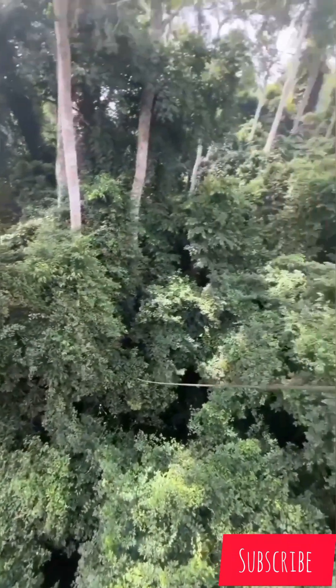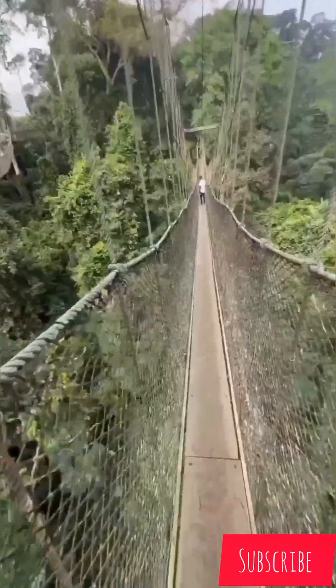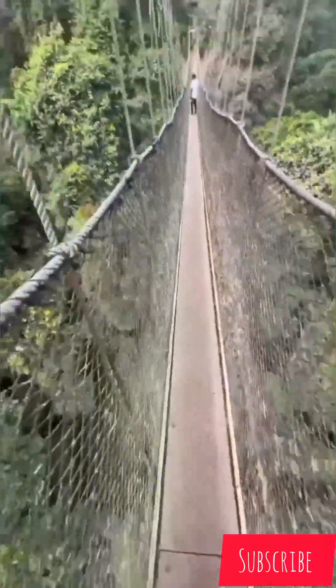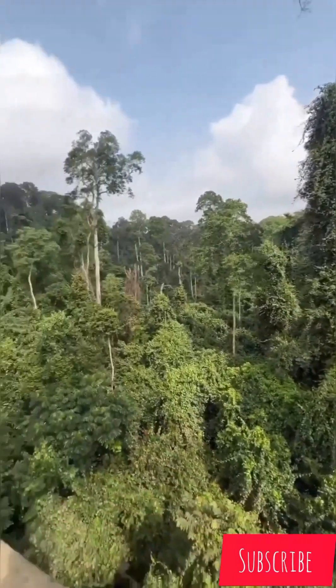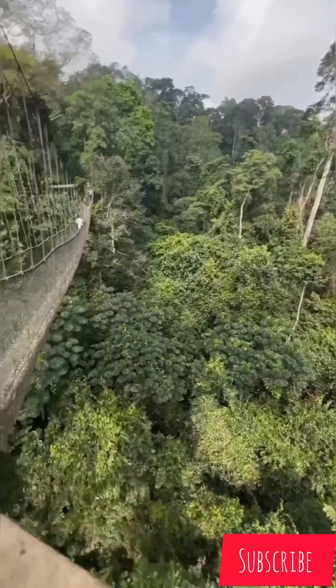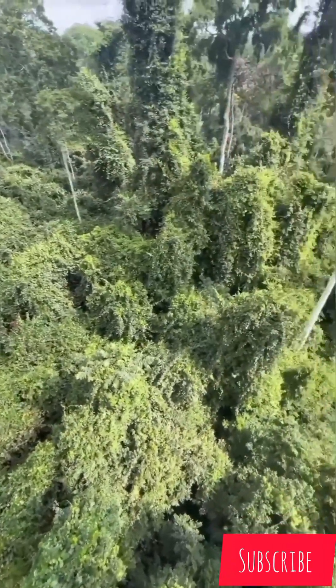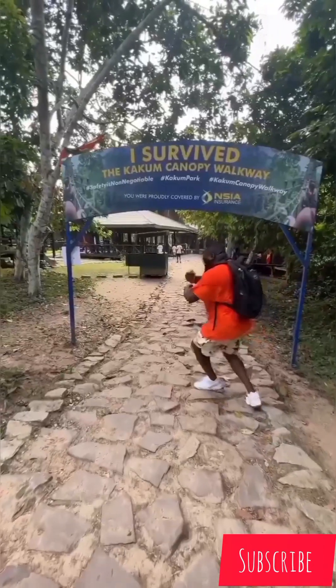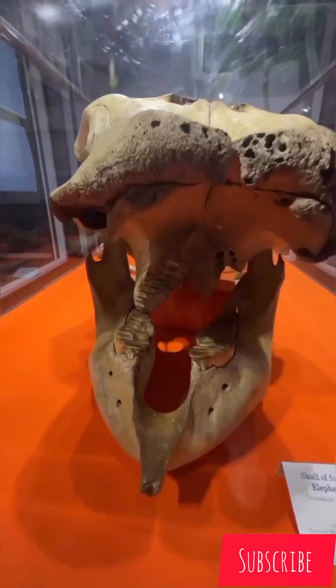The canopy walkway passes over seven bridges and runs over a length of 330 meters — that's 1,080 feet — as all the tree canopies are more than 50 meters, which is 160 feet, in height. It is built with wire rope, aluminum ladders, and wooden planks, secured by a series of netting for safety purposes, with an additional viewing platform allowing visitors to climb into the canopy.